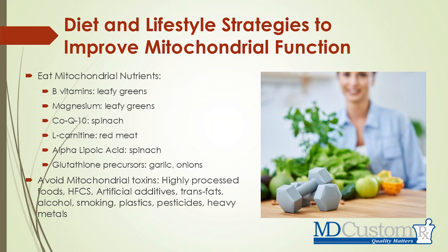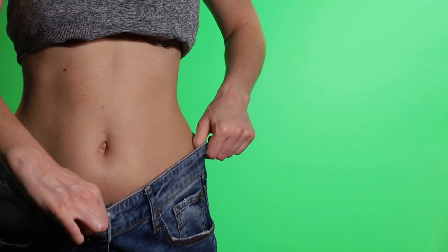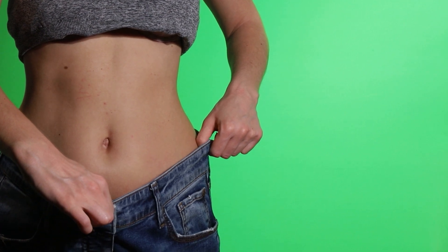Let's briefly look at some basic diet and lifestyle strategies to improve mitochondrial function. There are just basic things we can do: eating more leafy greens gives us B vitamins, magnesium, and CoQ10. L-carnitine can be found in red meat. Alpha-lipoic acid is found in leafy greens like spinach. Glutathione precursors are found in garlic and onions. Changing dietary habits can be very beneficial to mitochondrial health. Notably, studies show that about 600 milligrams of alpha-lipoic acid can help with weight loss, and it can also help with nerve damage — so some of these things have two or three different benefits.